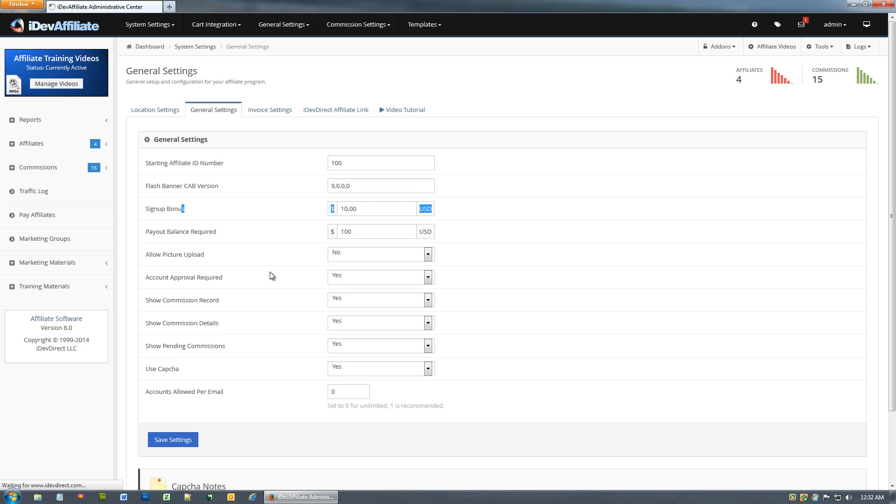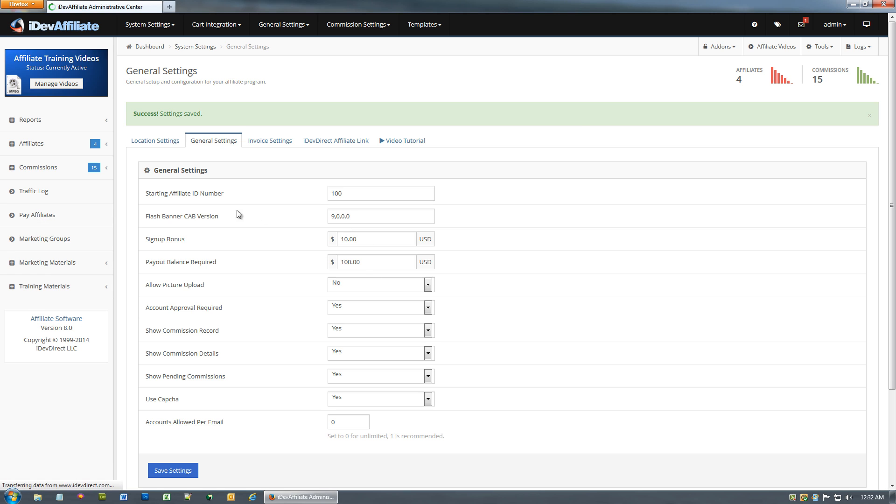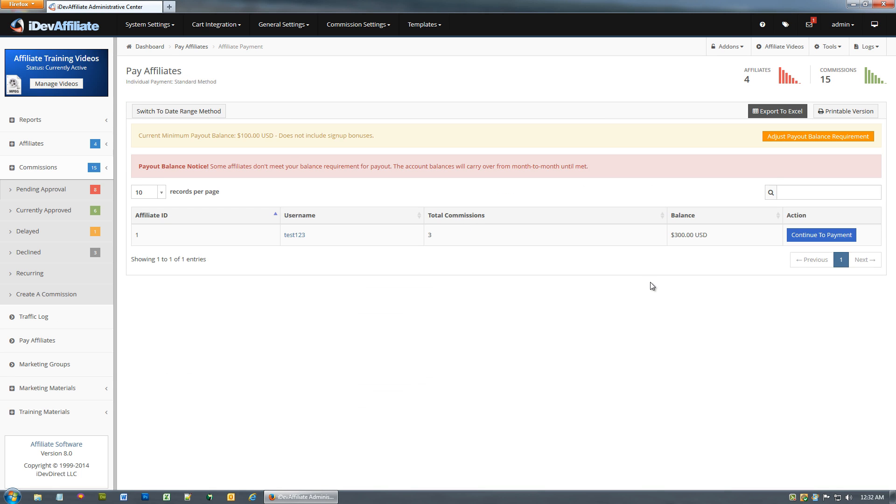If we change our minimum balance requirement to a hundred dollars and go to Pay Affiliates, you'll notice some affiliates dropped off — only the account actually meeting one hundred dollars or above will show up on the list. The other accounts will roll over from month to month. It tells us we've got some affiliates that haven't met our minimum payout balance requirement.